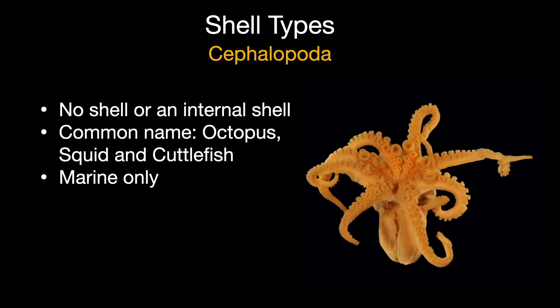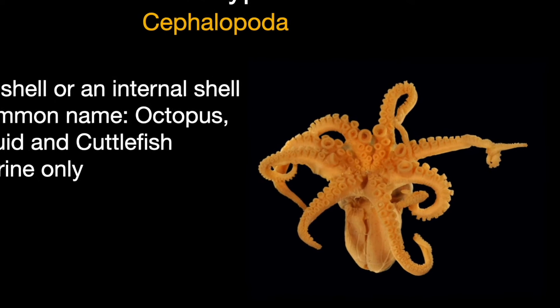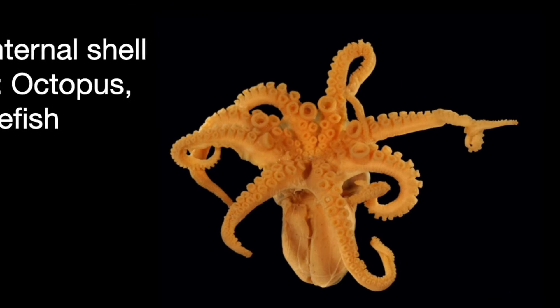You're not likely to see any cephalopods on Sanibel, except after a storm when the local pygmy octopus might be thrown up on the beach. You are more likely to see an octopus if you visit the Shell Museum's new aquarium on Sanibel.